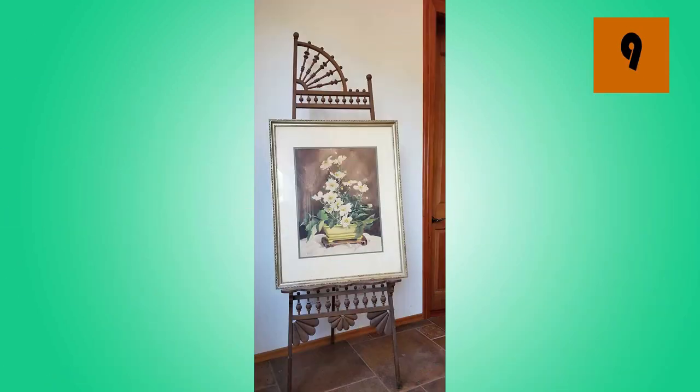Put an easel in a corner somewhere and prop a painting on it, and you have an instant corner brightener for just about any room.